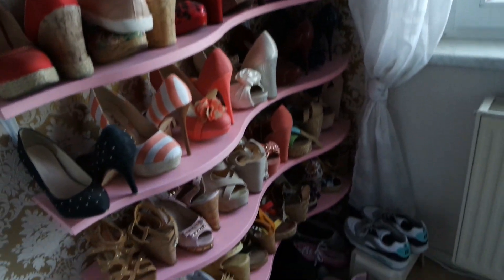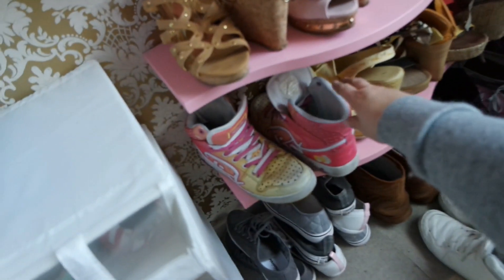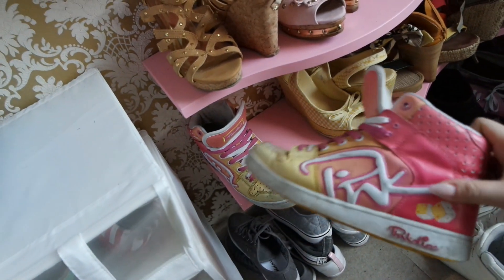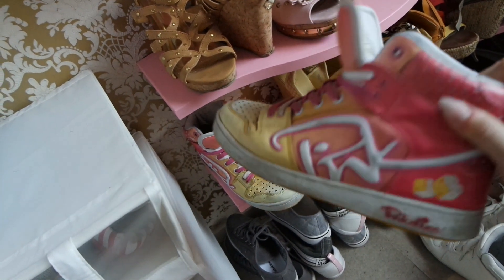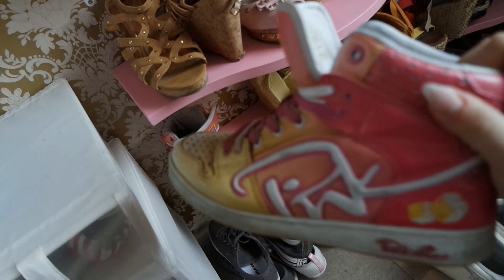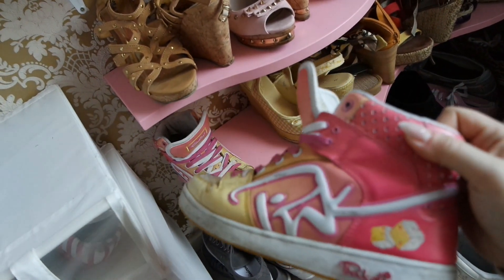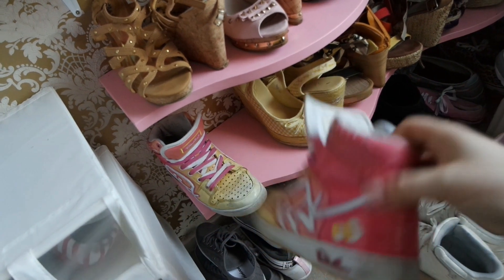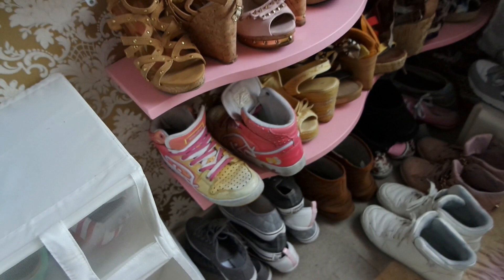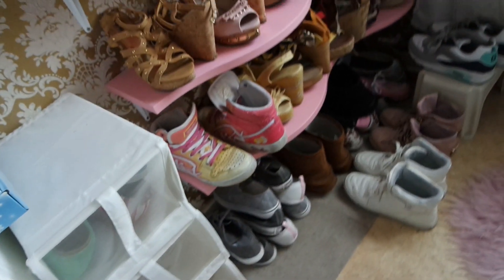Besondere Schuhe habe ich auch – also die liegen mir echt am Herzen. Das sind zum Beispiel die hier: die habe ich mir damals in New York gekauft. Die sind von dem Label Pink Dyes. Und das haben die Töchter von dem einen Run-DMC-Typen gemacht, der auch Pfarrer ist und der auch seine eigene Soap schon mal auf MTV hatte. Ich weiß jetzt nicht genau, wie er heißt. Ja, die habe ich mir halt in New York gekauft.